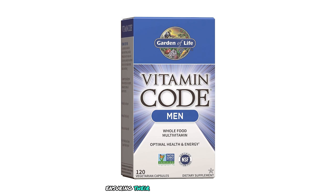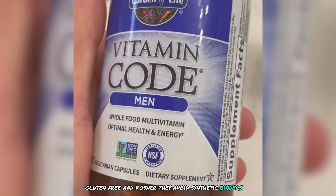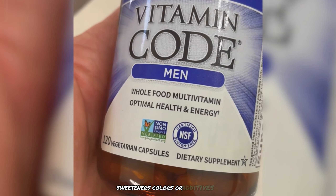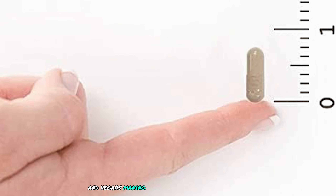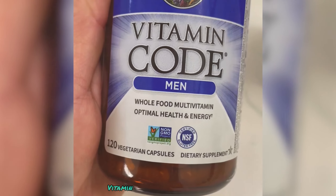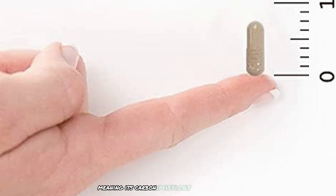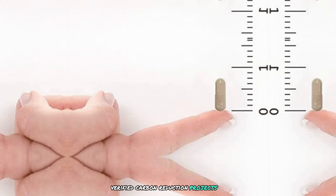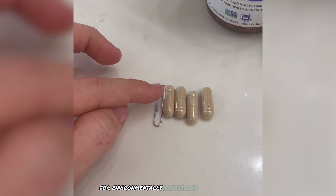Garden of Life is committed to clean supplements, ensuring their products are non-GMO, gluten-free, and kosher, avoiding synthetic binders, fillers, artificial flavors, sweeteners, colors, or additives. This multivitamin is also suitable for vegetarians and vegans. Notably, the product is carbon-neutral certified, meaning its carbon emissions are measured, reduced, and offset through third-party verified carbon reduction projects, making it an excellent choice for environmentally conscious consumers.